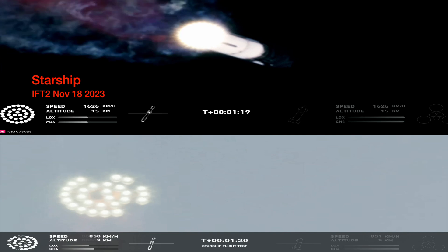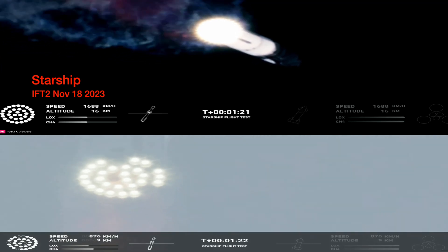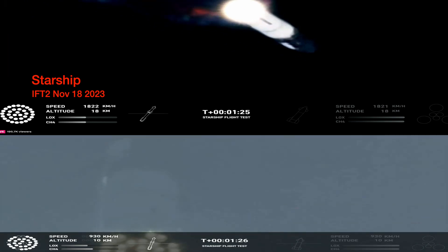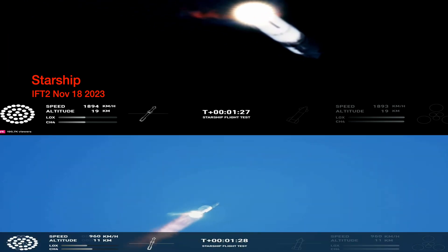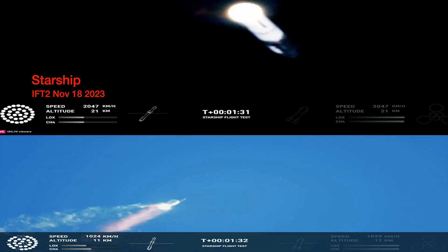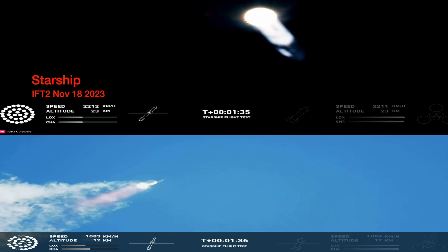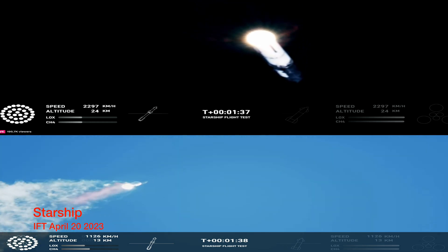The next major event is hot staging in just over 90 seconds from now. To get ready, the booster will shut down all but three of the Raptor engines. Clamps holding the two stages together will release, and Starship's second stage will ignite its engines. Starship will then separate from the Super Heavy booster and head to space.